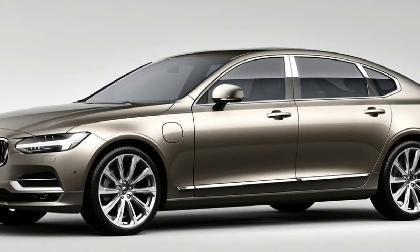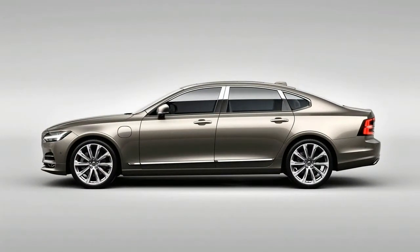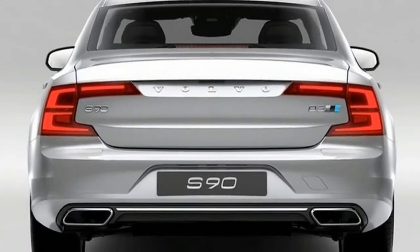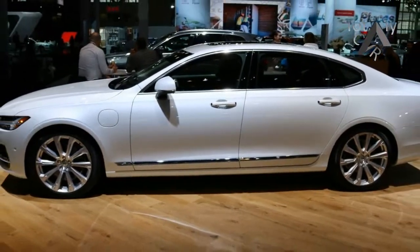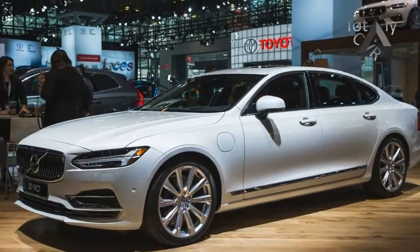Though the S90's wheelbase stretch is a fairly significant 4.7 inches, it really doesn't upset the car's nice proportions. Volvo says the entirety of the stretch is behind the B-pillar, so it directly benefits rear-seat passengers, who gain 4.5 inches of legroom. The S90 also offers new rear-seat luxury options including massaging seats, power window shades, and a revised center armrest.